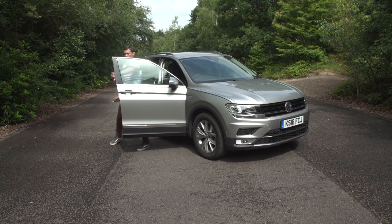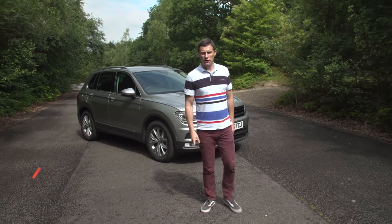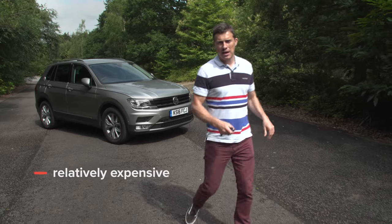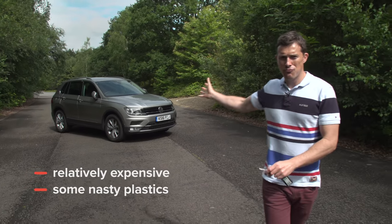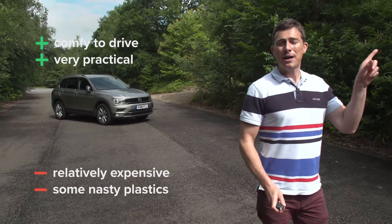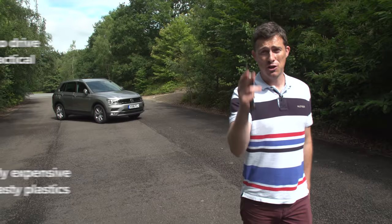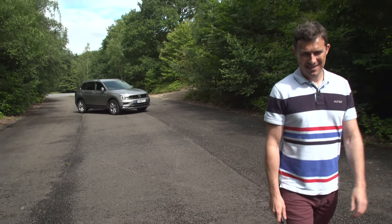Overall, the new Volkswagen Tiguan isn't quite as good value for money as some of its Asian rivals, and some of the trim can feel a bit cheap. But this is a really relaxing, easy car to drive and it's super practical. If you click up there you can get more information and find out the best deal you can get on a new Volkswagen Tiguan at carwow.co.uk.